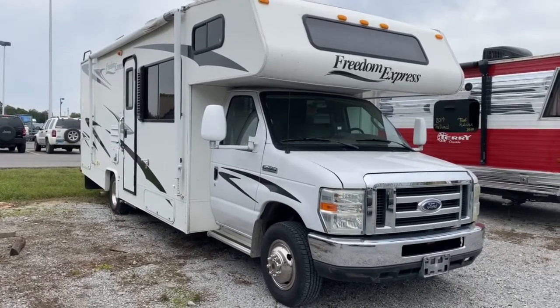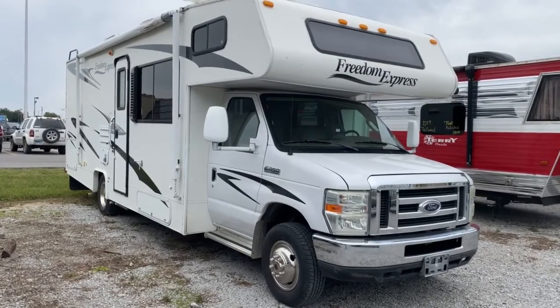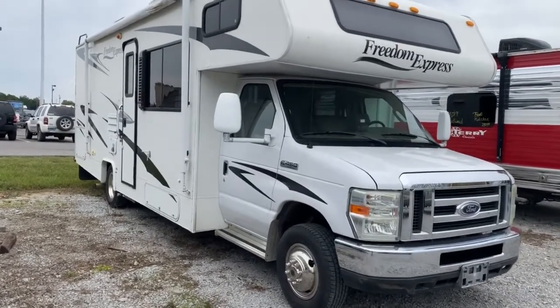Hey guys, it's Vicki with Tri-State RV in Anna, Illinois, and today I want to give you a look at this 2009 Freedom Express FX27RS.